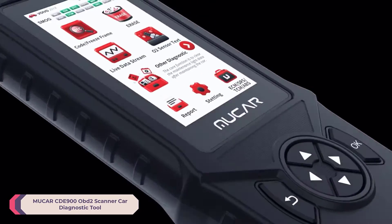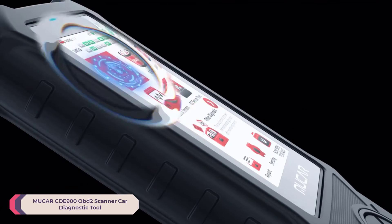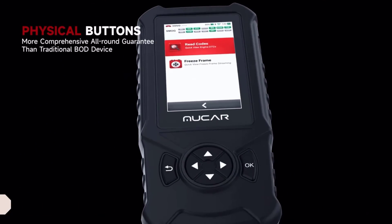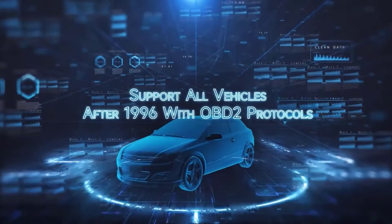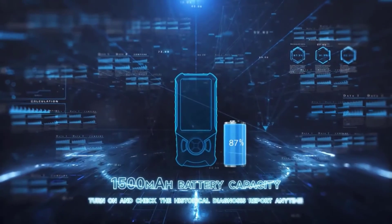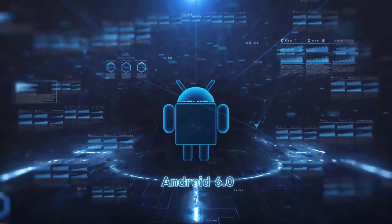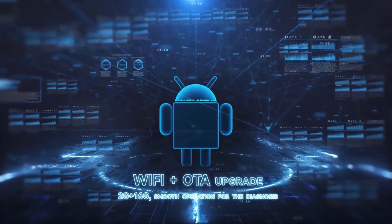Number 1: Thinker Mucer CD900 OBD2 Scanner Car Diagnostic Tool. As an automotive enthusiast and DIY mechanic, I've had my fair share of experiences with various OBD2 scanners. Recently, I had the opportunity to try out the Mucer CD900 and I must say, it's one of the most comprehensive and user-friendly diagnostic tools I've come across. Let's talk about its features — the CD900 boasts a plethora of functionalities that make it stand out from the crowd.